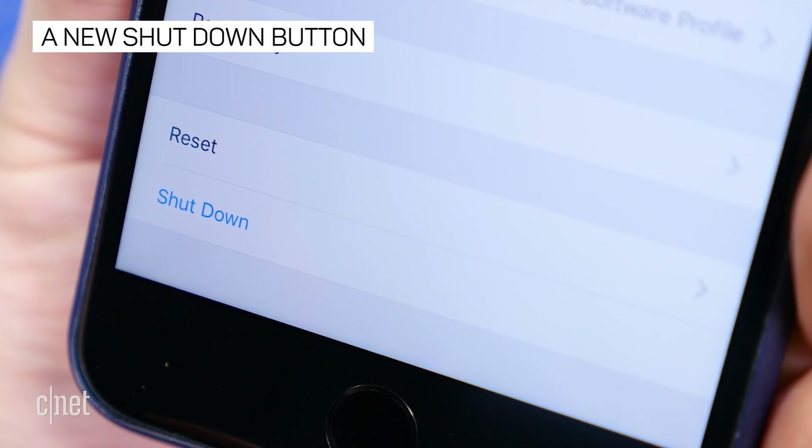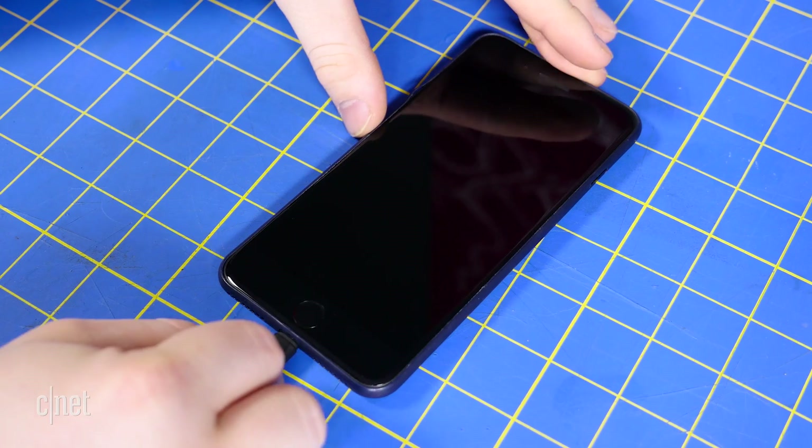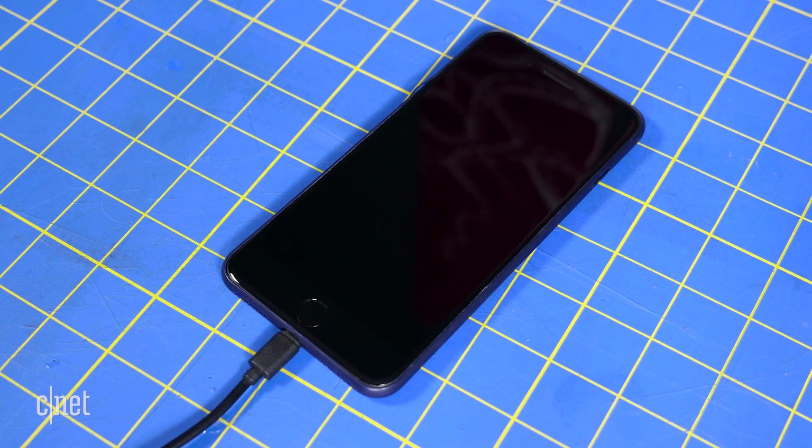If your power button breaks, you can now turn the phone off with the new shutdown option under Settings, then General. To power the phone back on, simply connect your phone to a power source.